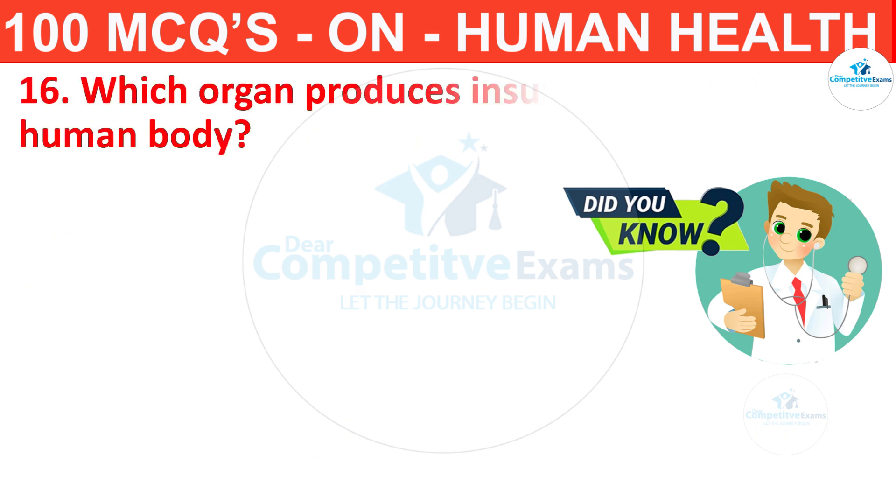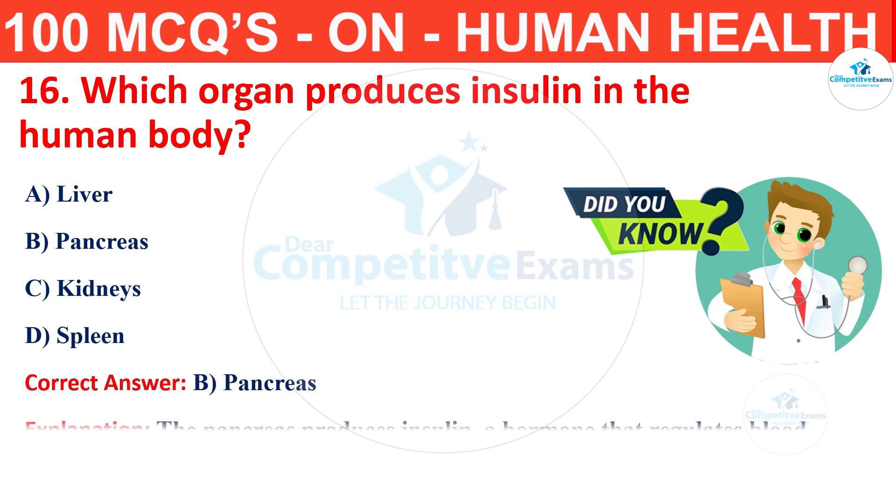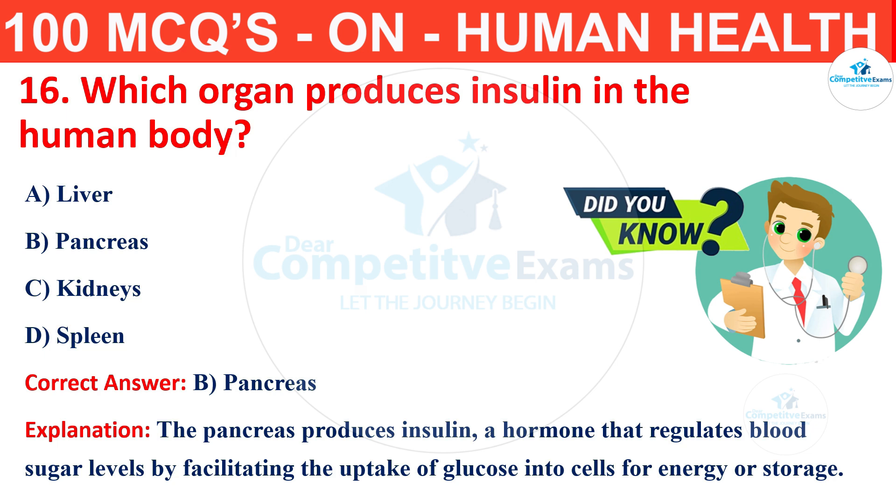Question number 16. Which organ produces insulin in the human body? The options are liver, pancreas, kidneys or spleen? The correct answer is B, that is pancreas. The pancreas produces insulin, a hormone that regulates blood sugar levels by facilitating the uptake of glucose into cells for energy or storage.